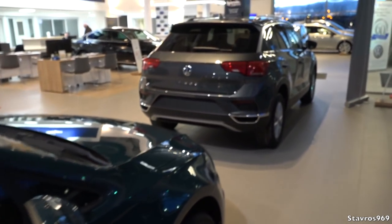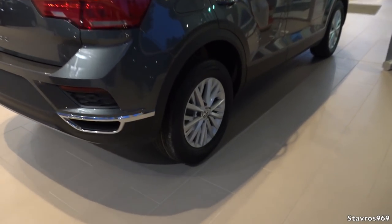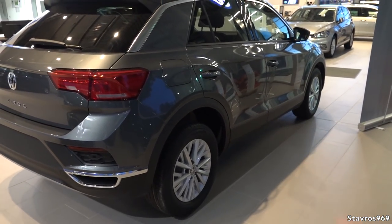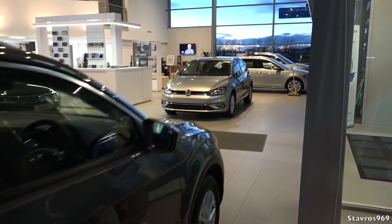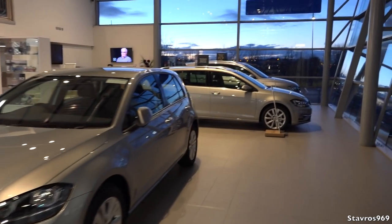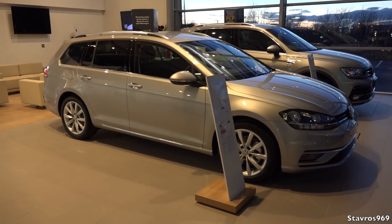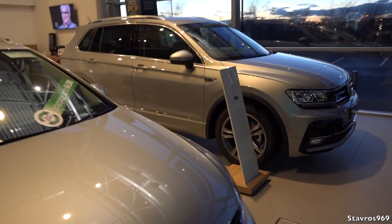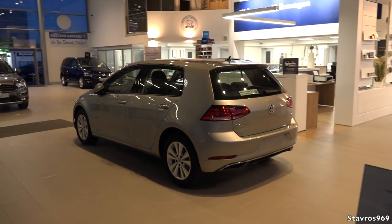Back outside, here's a T-Roc on the Design package with the smaller 16-inch alloy wheels - you'll notice there's no chrome strip at the bottom of the doors on that model. We also have another Mk7 Golf, a Passat, a Golf Estate for that extra luggage capacity, and another Tiguan here as well. That's how it looks in the showroom at Western Garages.